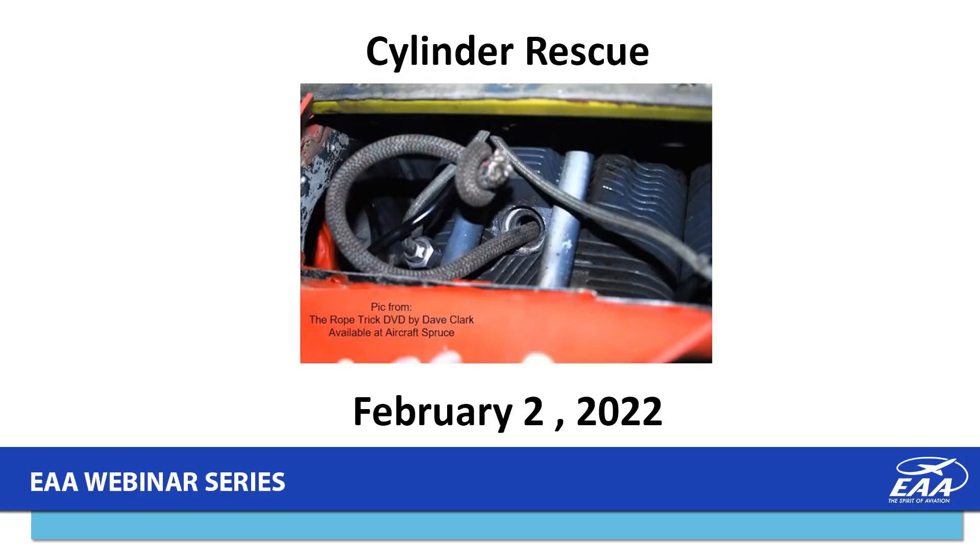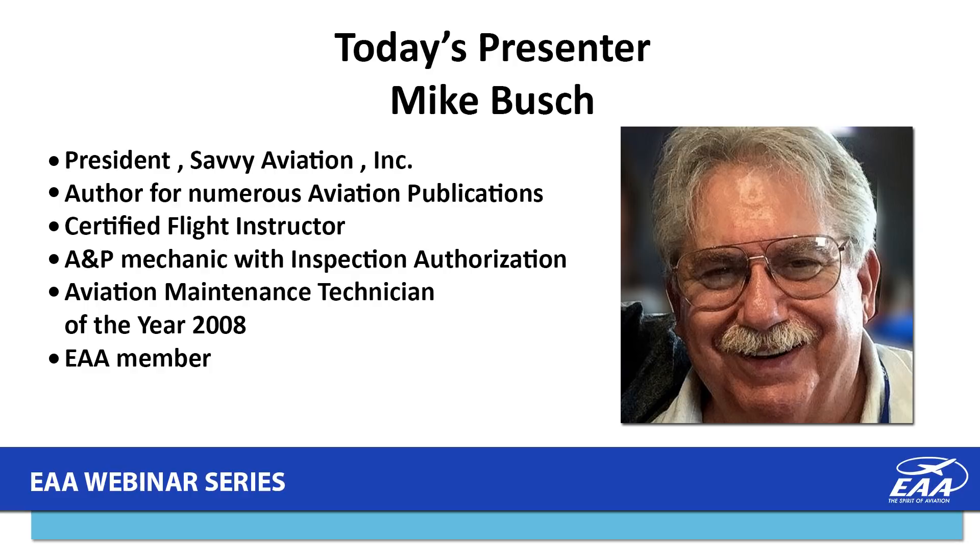Tonight's presentation is titled Cylinder Rescue, and our presenter is Mike Bush. Mike is president of Savvy Aviation Incorporated. He's also an author for numerous aviation publications and holds a certified flight instructor certificate, an A&P mechanic certificate with IA privileges, Aviation Maintenance Technician of the Year with the FAA in 2008, and a member of EAA.